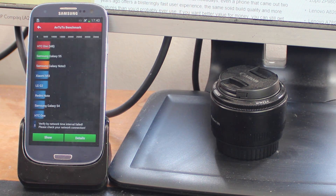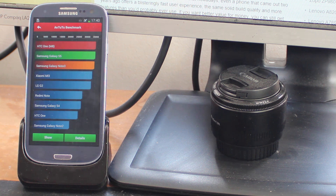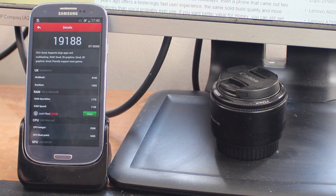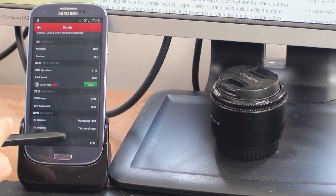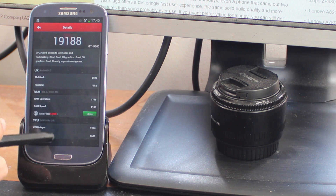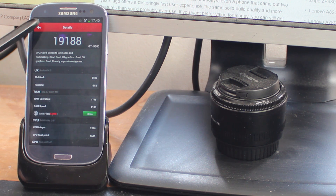And there we are, we're finished. How does the S3 perform? Well, we're getting a score of about 19,000 plus — it really depends on the time of day and various factors exactly what score you get. This GT-i9300 gets 19,188. It's got great scores in multi-tasking, the RAM is really fast, CPU and GPU scores are blisteringly fast, and in general it's getting exactly the sort of score you'd expect from a Samsung Galaxy S3.